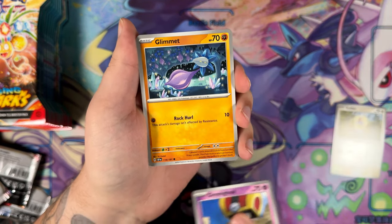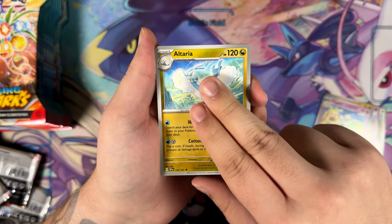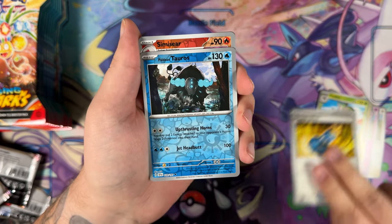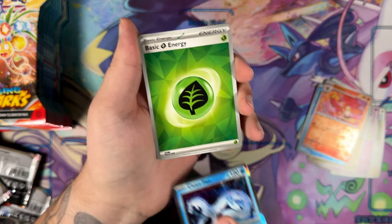So maybe this pack will remedy that. Altaria, very lovely illustrated. Dragon Elixir, Paldean Tauros, Simiseer, and a Xianpao once again. No Illustration Rare in this one.